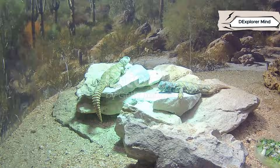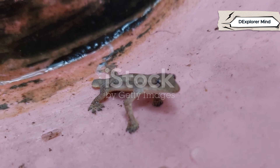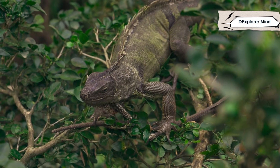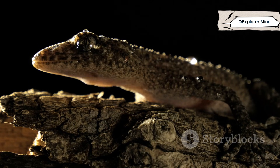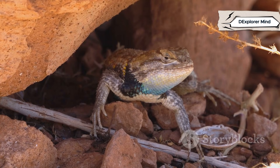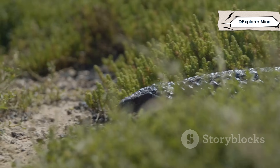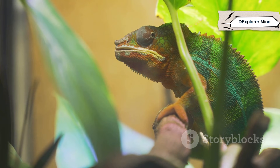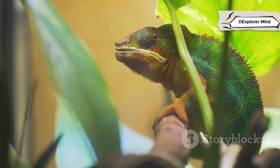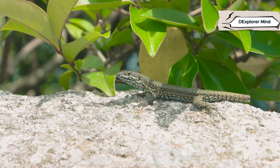Lizards have their own set of superpowers. If caught by the tail, many lizards can drop it, distracting predators and making a quick escape. Camouflage is another trick — chameleons and others can change color to blend in or communicate. Geckos are gravity-defying climbers, sticking to walls and ceilings with millions of tiny setae on their feet. Some lizards, like the horned lizard, have spiny armor and can even squirt blood from their eyes to deter attackers. From tail-dropping to color-changing, lizards are escape artists and masters of disguise. Adaptation is their greatest weapon.